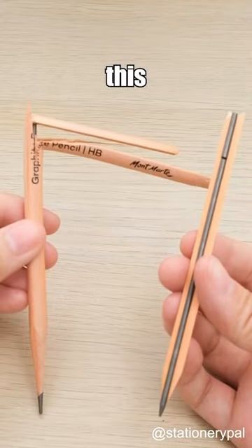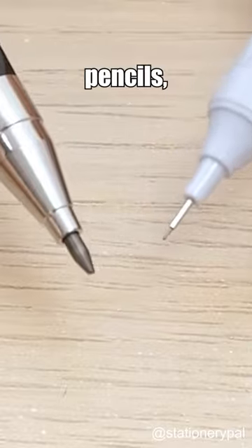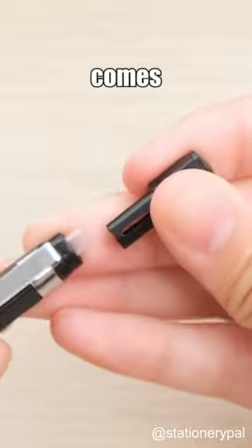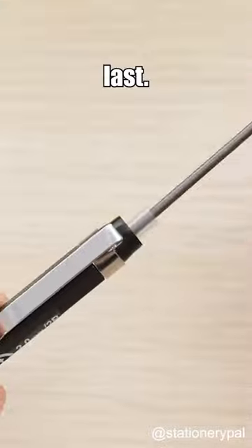Stop buying wooden pencils. Give this mechanical pencil a try instead. Compared to regular mechanical pencils, it features a thicker 2.0 mm lead. It also comes with a convenient built-in pencil sharpener at the back. The pencil is refillable and built to last.